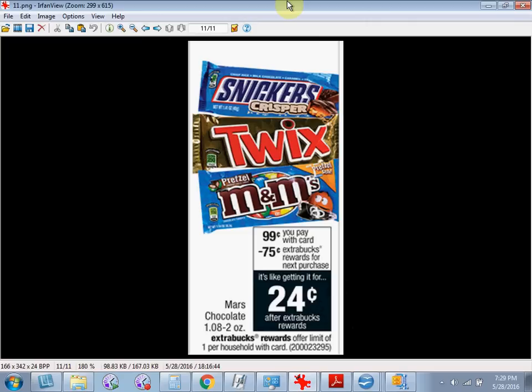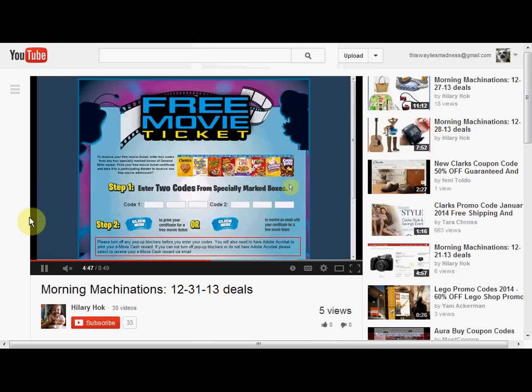The Mars Chocolate, this is the single serving size, is on sale for $0.99. When you buy one, you'll get $0.75 back as an extra care buck, so it's like getting it for $0.25.